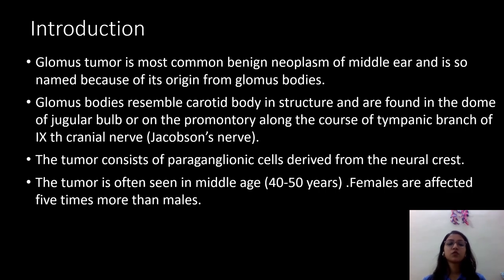The glomus tumor is the most common benign neoplasm of the middle ear and is so named because of its origin from the glomus bodies. Glomus bodies resemble the carotid body in structure and are found in the dome of the jugular bulb, on the promontory, along the course of the tympanic branch of the 9th cranial nerve, i.e., the Jacobson's nerve. The tumor consists of paraganglionic cells derived from the neural crest.